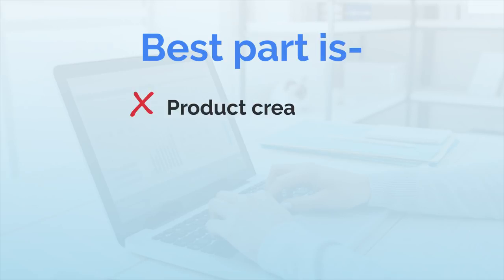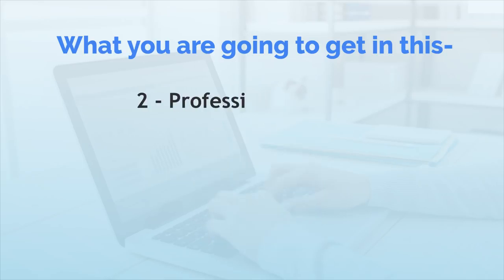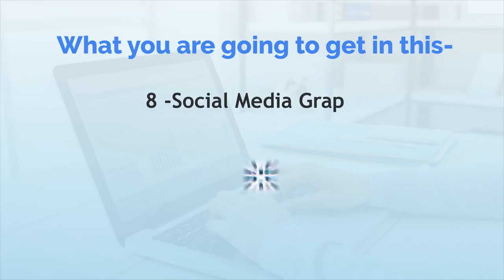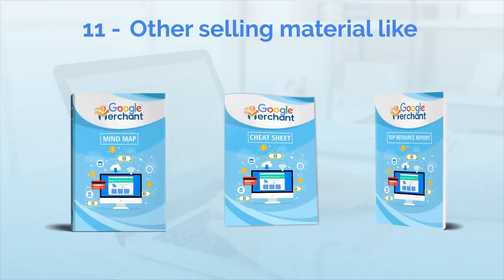Best part is, no product creation, no outsourcing headaches, and no marketing experience required. So, here's exactly what you're going to get: Number 1, Professionally Written Training Guide. Number 2, Professional Graphics. Number 3, Animated Banners. Number 4, High Converting Sales Copy. Number 5, Mini Sites. Number 6, Customer Sales Video. Number 7, Legal Pages. Number 8, Social Media Graphics. Number 9, PDF Graphics. Number 10, Swipe Emails. Number 11, Other selling material like Mind Maps, Cheat Sheet, and Top Resource Report.